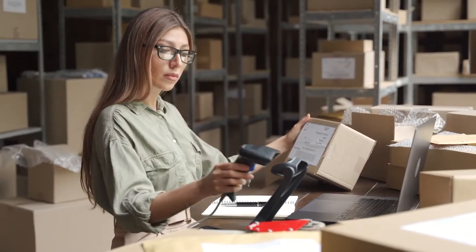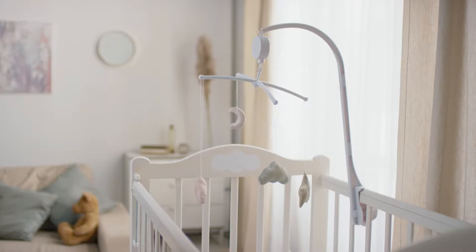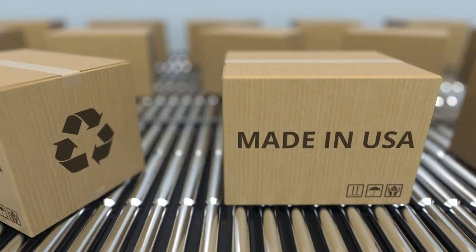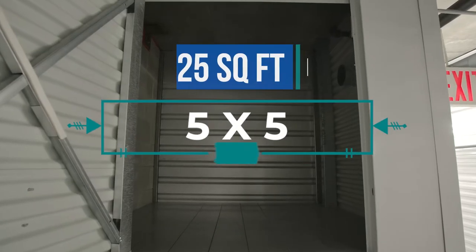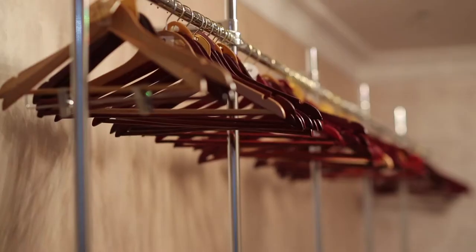Are you a sales rep who needs a secure space to store items? Perhaps you're looking to store seasonal items, baby gear, or a few file boxes? An Amazing Spaces 5x5 locker space could be right for you. These spaces are about one half the size of a hall closet.